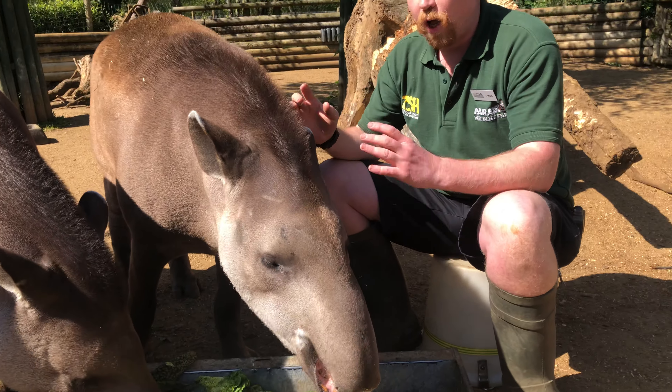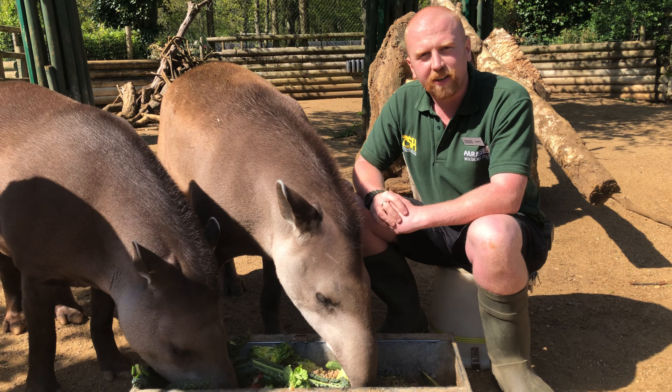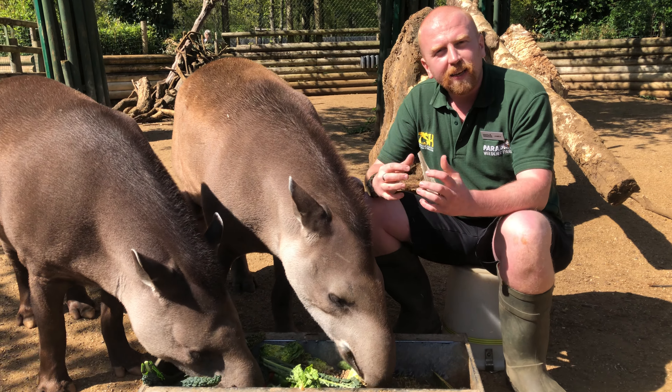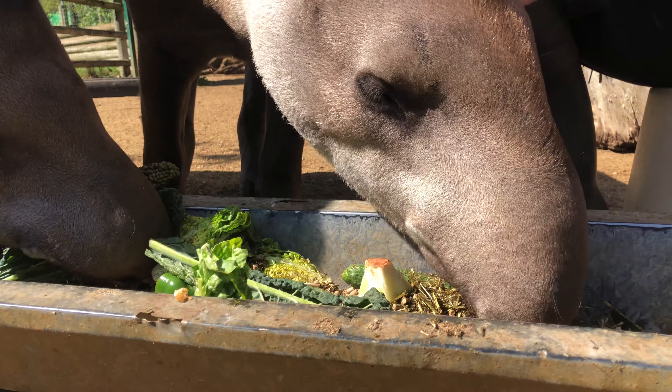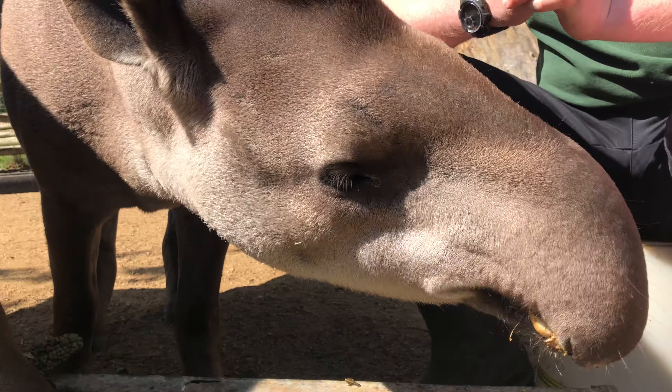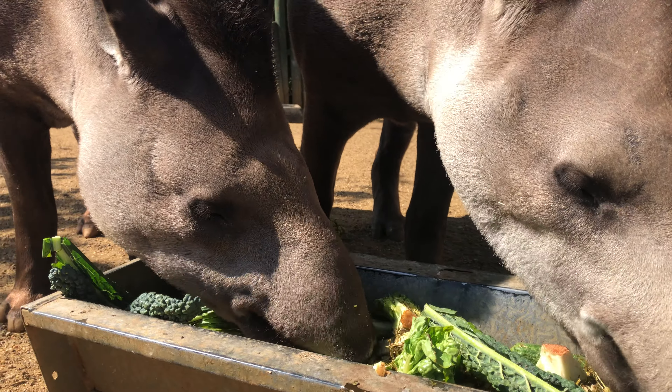So we're currently with lowland tapirs, also known as Brazilian tapirs or South American tapirs. These guys come from South America — they live in the Amazon rainforest, they live in the Pantanal, and they're found in a lot of different countries in South America.